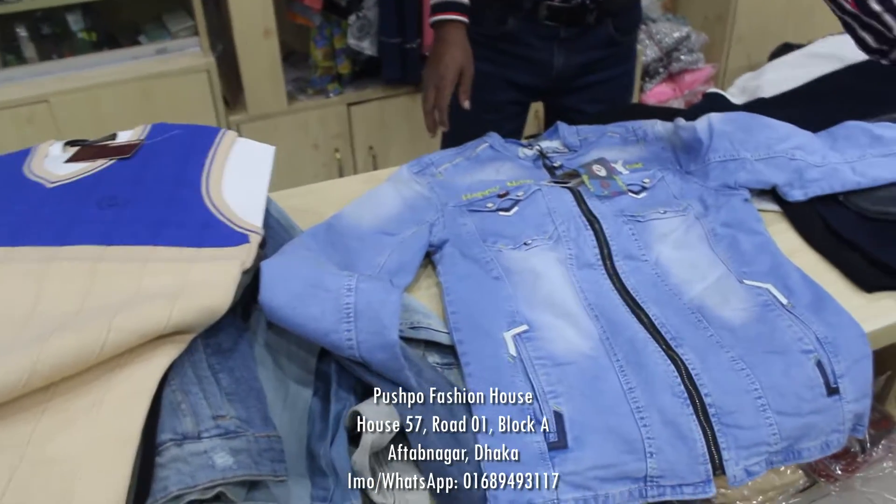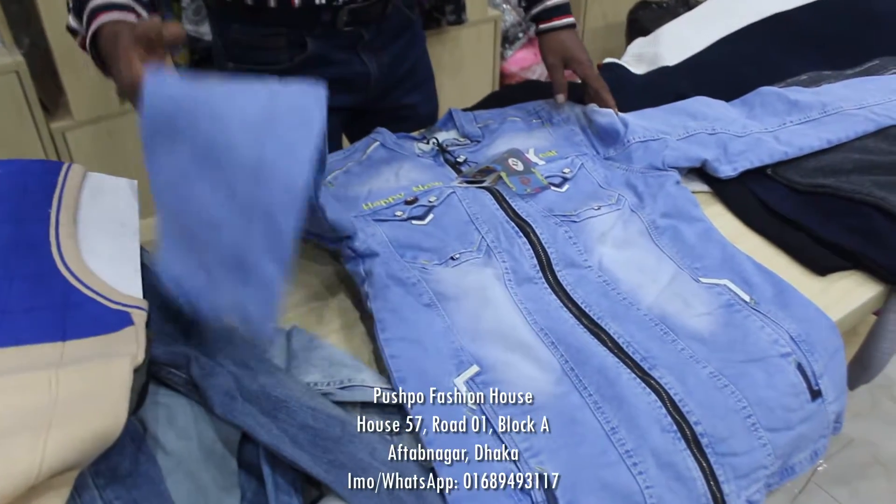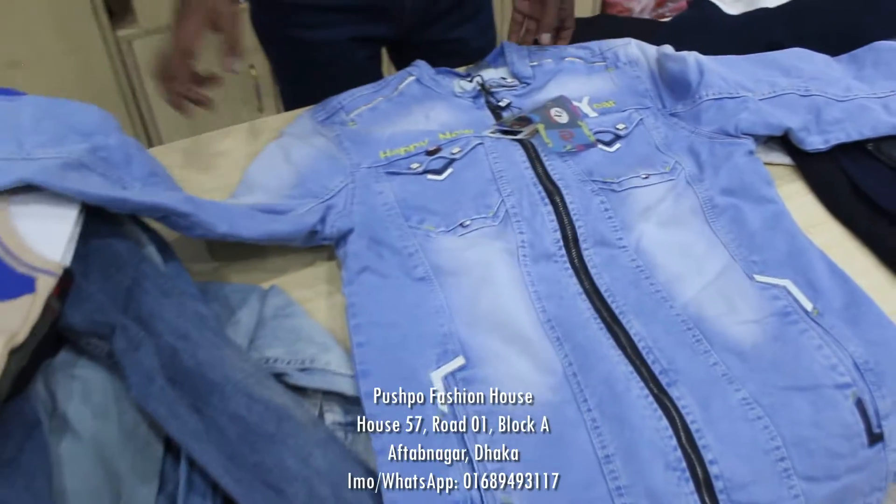Hello everyone, welcome to the Jens Winter collection. We are going to see a special collection.